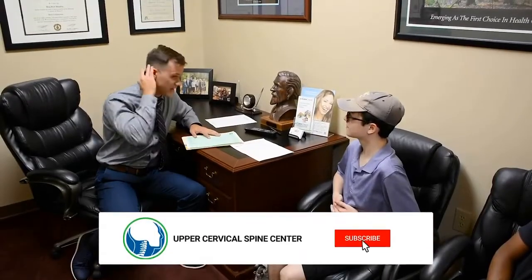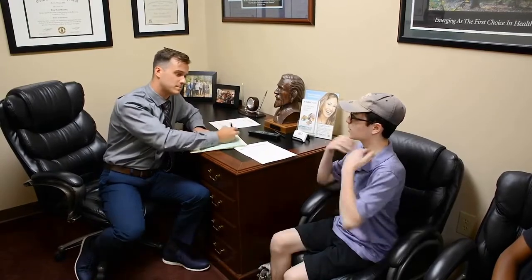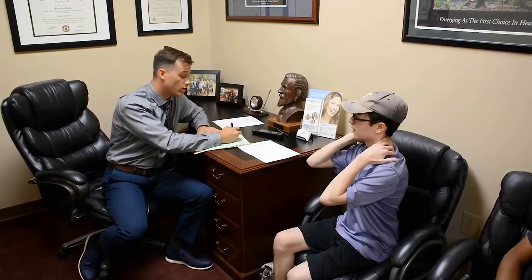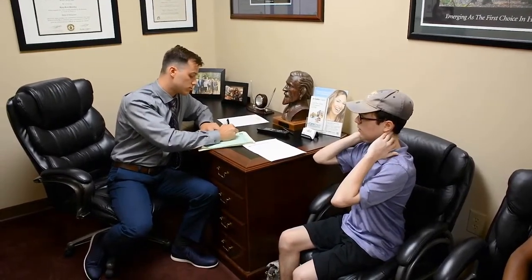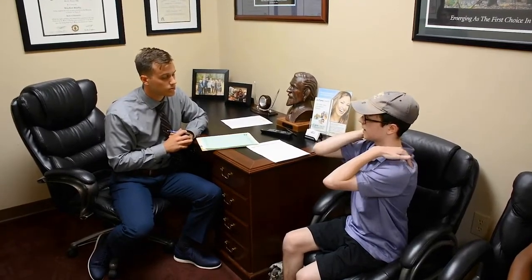Christopher, you came in with neck and shoulder pain. Can you tell me a little bit about the neck pain? So I went to two doctors prior to this, and they told me that it ran along my trapezial muscles. It starts at the base of my skull and it moves down and around my shoulder blades. They said it's just muscular.